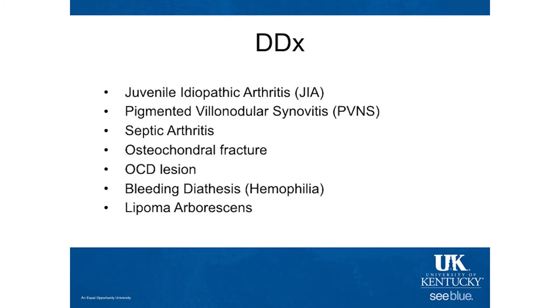So at that point we had a couple of things on our working diagnosis. Juvenile idiopathic arthritis, previously known as juvenile rheumatoid arthritis, given her swelling and past history of swelling. Could this be PVNS with the large effusion and synovial findings on MRI? Septic arthritis with that large effusion — sometimes the synovium can appear like it did, but she didn't look sick at all. Osteochondral fracture and OCD lesion, but we didn't really see those on MRI. Bleeding diatheses, especially hemophilia, though more predominant in males. And lipoma arborescens, a fatty deposit in the synovium.